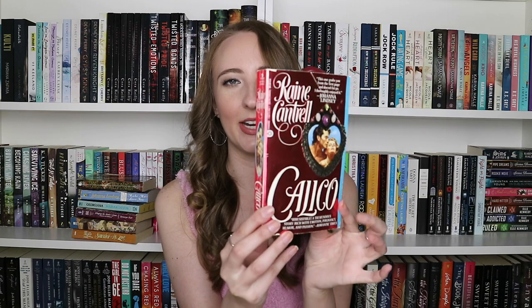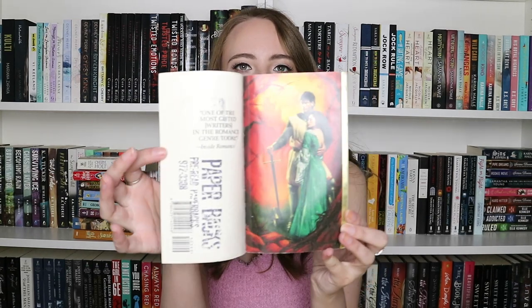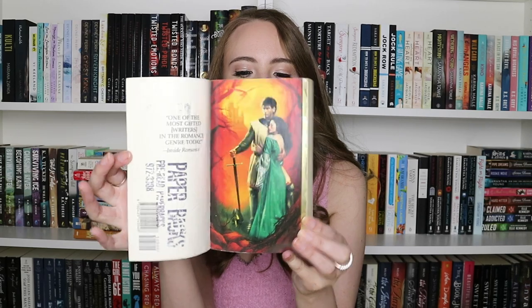Oh, it's a fake stepback — I wanted a real one. This is Calico by Rain Cantrell. Sometimes it's really hard to read the writing on these. The Weight of the Heart by Cheryl Holt — not sure what this one is. Ooh, this one has a nice stepback! This is For My Lady's Heart by Laura Kinsale — very pretty.